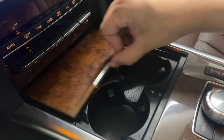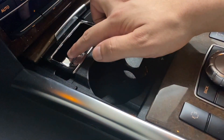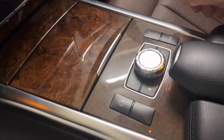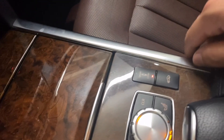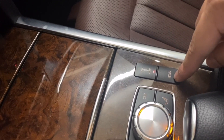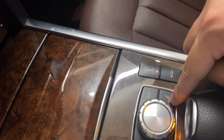Down here you have two cup holders, cigarette lighter, and ashtray. Further below that, your different drive modes: normal, eco, and sport. On the other side you have sport plus or comfort suspension settings, as well as buttons for your massaging seats.